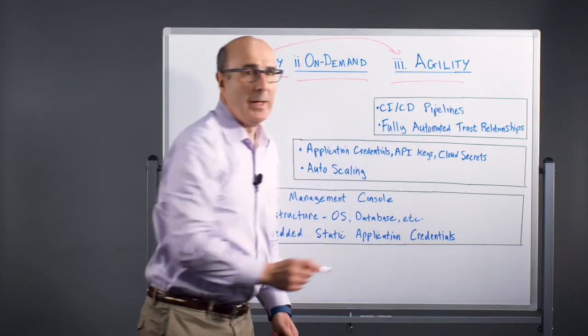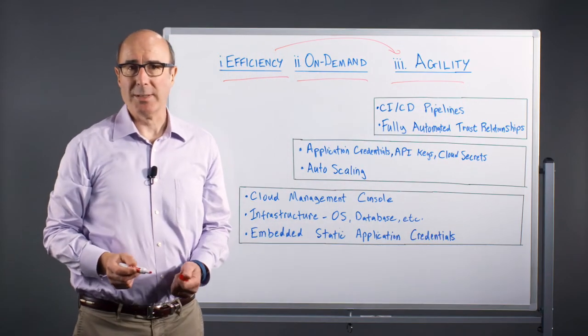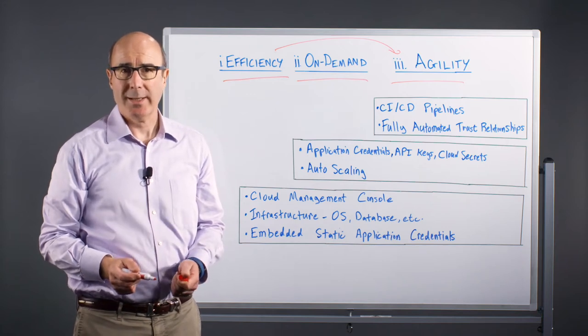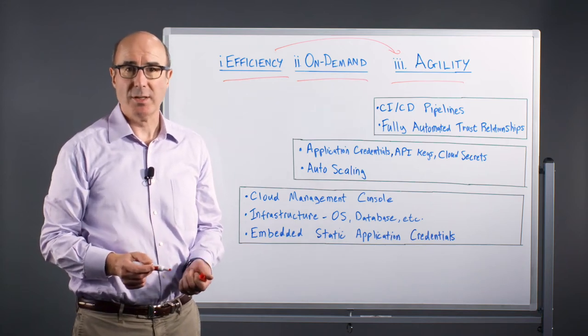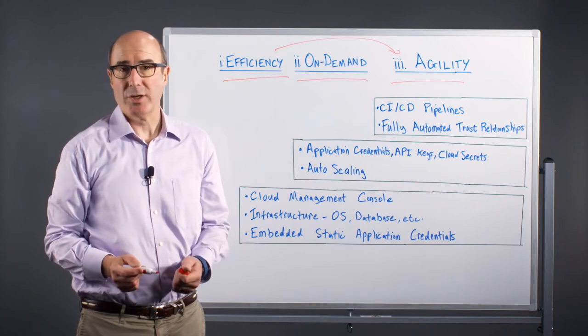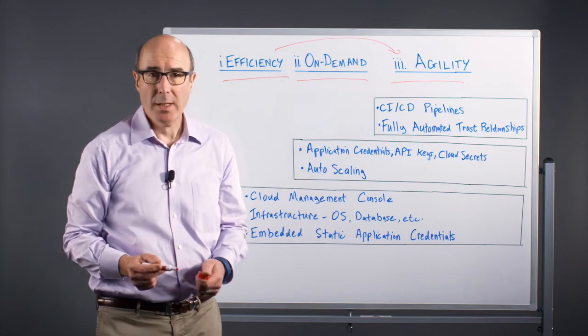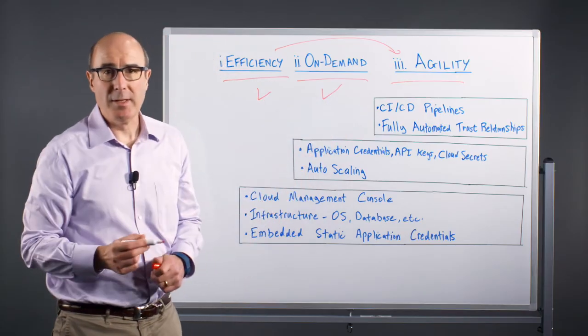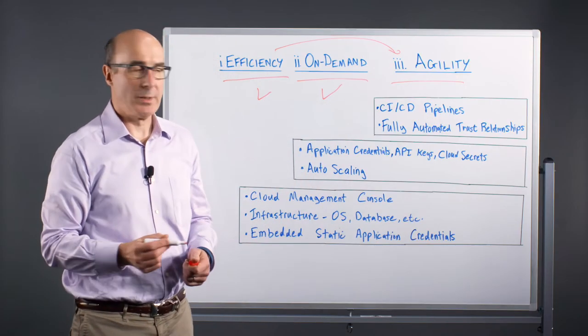The third example is all about agility, where enterprises rapidly deploy applications to better support customers and address market needs. Developers adopt continuous integration, continuous delivery pipelines, DevOps, and leverage orchestration tools, containers, and so on. While the first two examples benefit from automation, in the third scenario automation is required to achieve the agility.